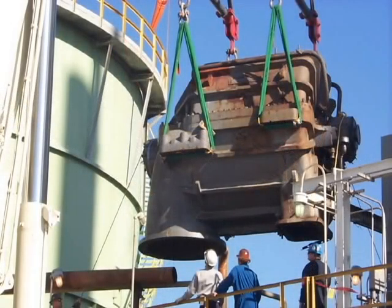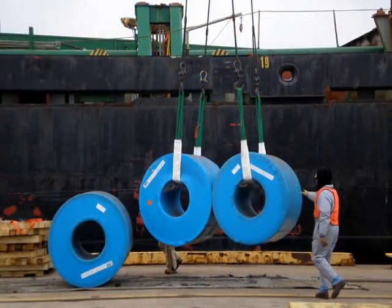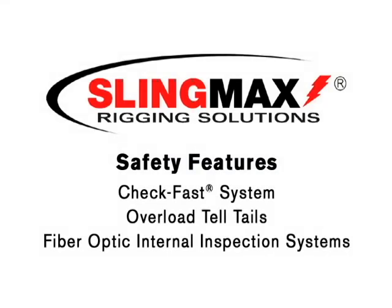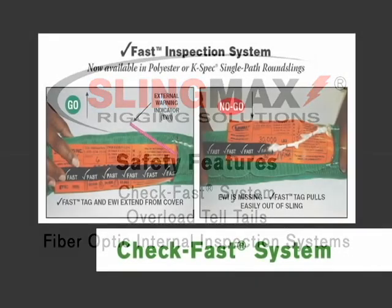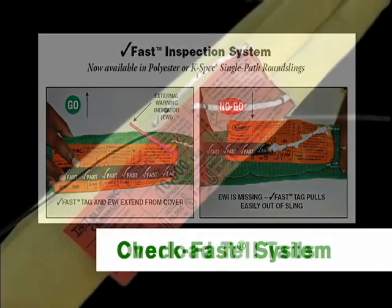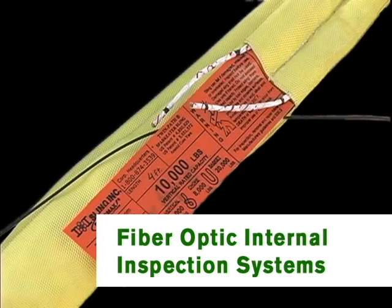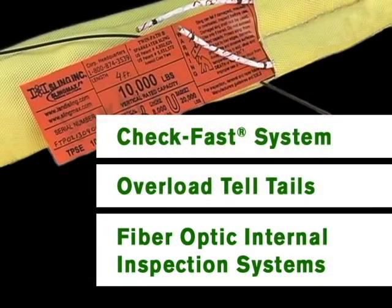We also fabricate sling protection accessories like the CornerMax pad and the CornerMax sleeve. SlingMax develops safety features that go into TwinPath and Single Path slings. These include the CheckFast system, Overload Telltales, and the FiberOptic Internal Inspection systems. Each provides an early warning indicator of the condition of the sling.